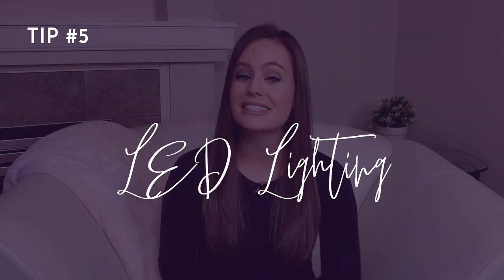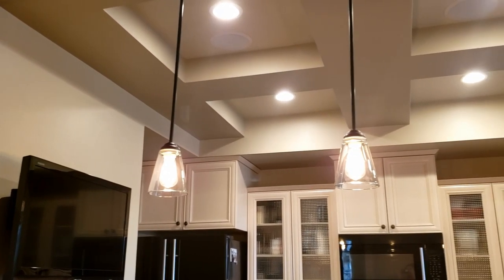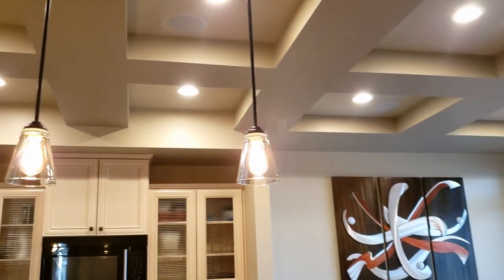Number five: LED lighting. This is a quick and easy one. Replace your incandescent bulbs with LED bulbs — they draw less power, they last longer, and they generate less heat, which means they won't be counteracting the work that your AC is doing in the summer months.